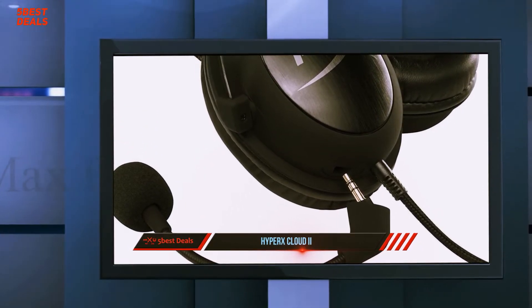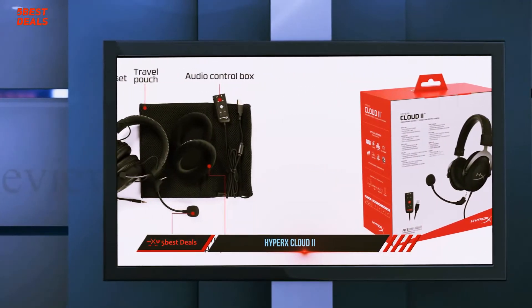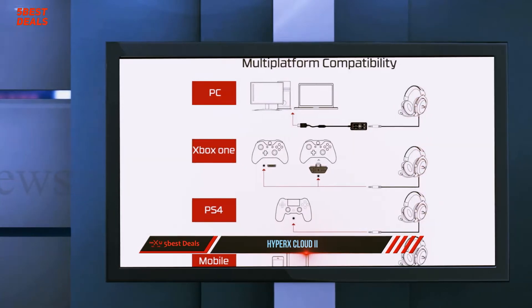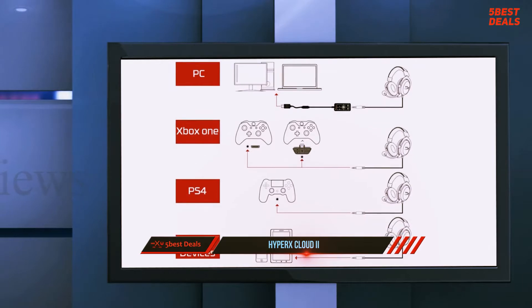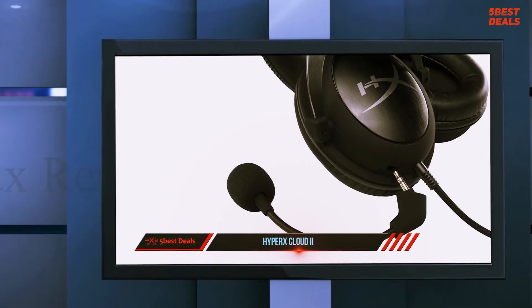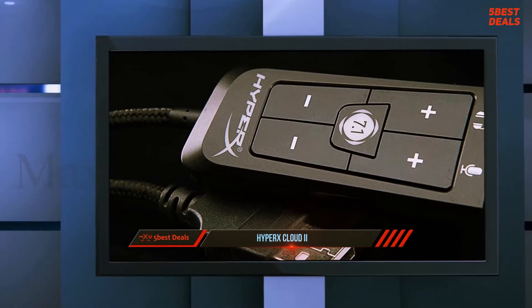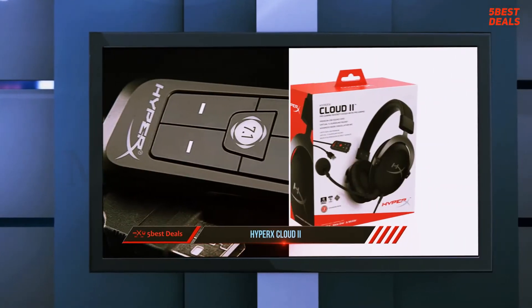The Cloud 2 headset comes in two parts: the headset itself and the USB sound card module. The headset is on a relatively short cable that measures just over three feet and ends at a 3.5mm plug. The USB sound card features a cable that's twice as long and ends in a USB plug. Both cables are covered in a braided cloth for protection and to prevent tangles. The look and feel of the Cloud 2 is more reminiscent of a good pair of headphones in its price range than of a gaming product.